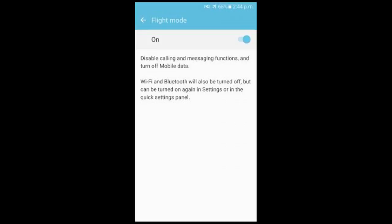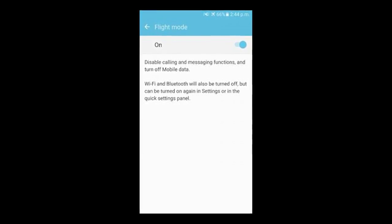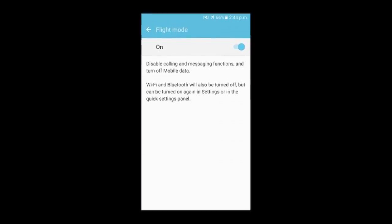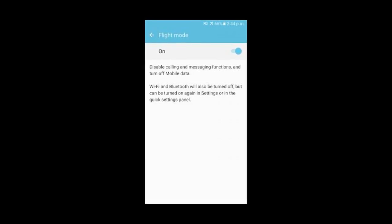4. You can trick people with the blue tick. After receiving a message, immediately go to the phone settings and change the configuration to airplane mode. Now open the message without worrying — the sender won't know until you open WhatsApp again.